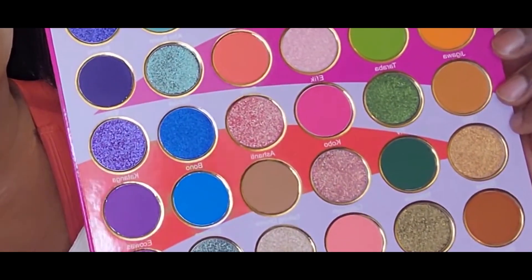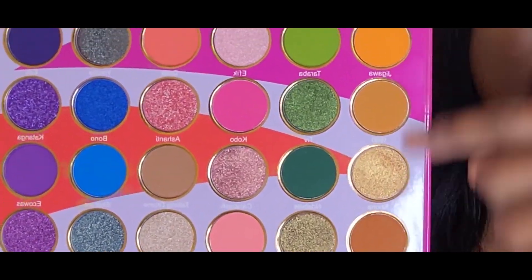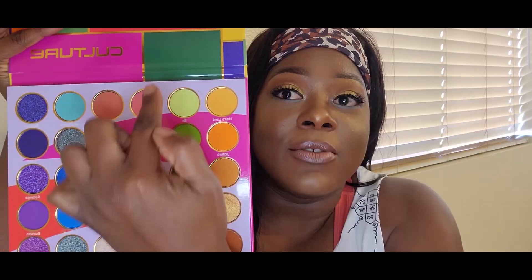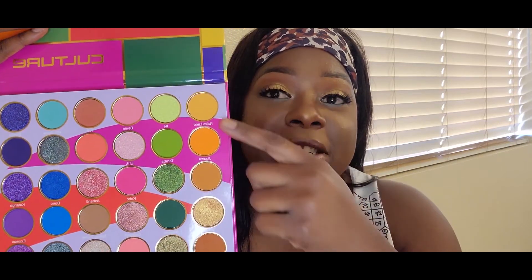In today's makeup I'm going to be using the Juvia's Place Culture palette, and this is the palette the other creator used as well. The palette is freaking amazing — there are so many different beautiful colors. I'm definitely going to start making videos utilizing as many colors as possible because Juvia's Place always has really pigmented colors, very user-friendly. If you look from the bottom all the way up, each row could be a whole makeup look on its own.